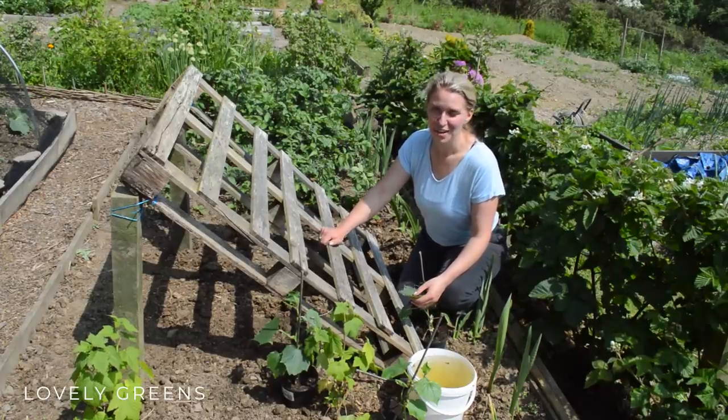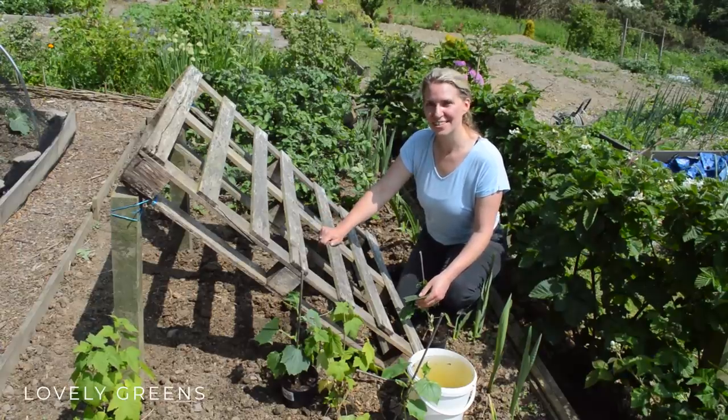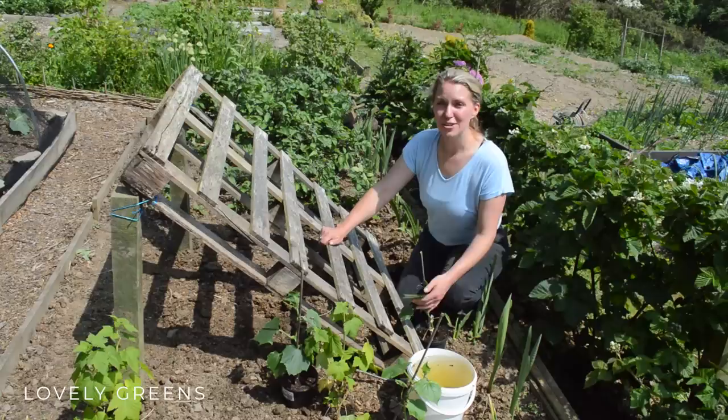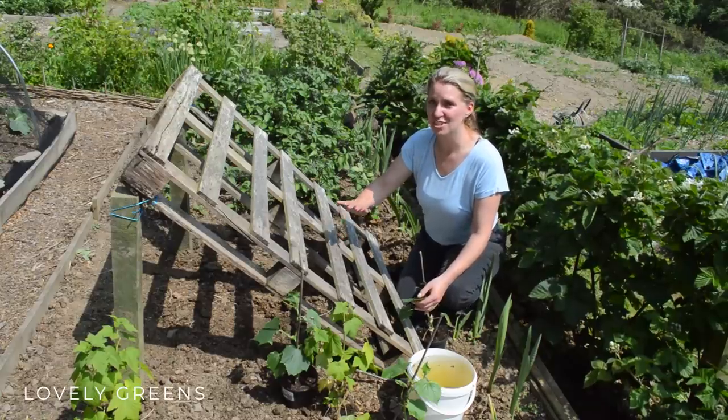If all else fails I'll have some twisted parsnips, and it's better than none at all. So I'm going to get started with planting the cucumbers, then get to those other projects, and then I'm going to show you what's going on in my new half plot which I've just started working on.